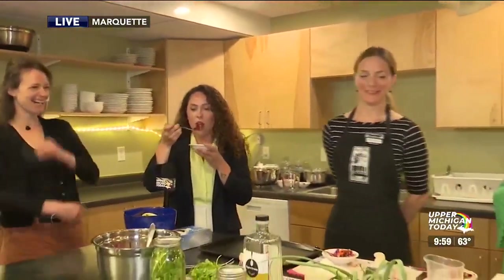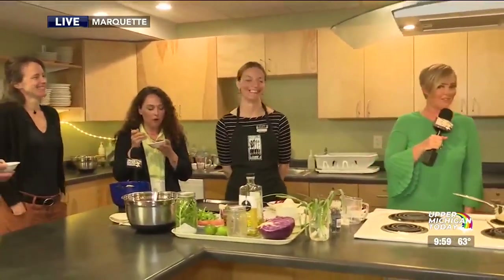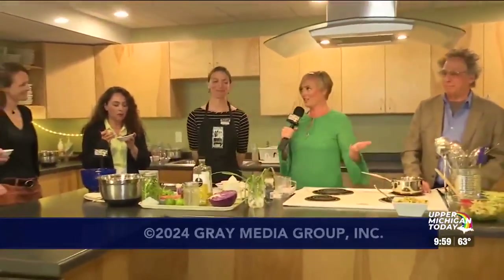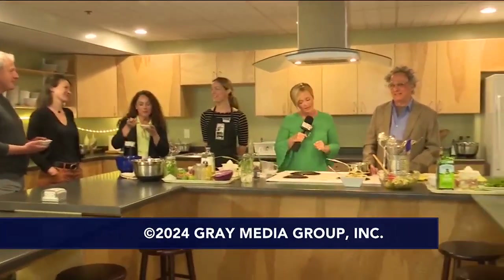Shrimp. The possibilities are endless. Pretty much you can put it with anything. This was a lot of fun. I want to thank you all so much for having us here this morning and sharing your space with us. I hope you have a wonderful day. We'll see you back here tomorrow. Eat up, everybody. Thank you.